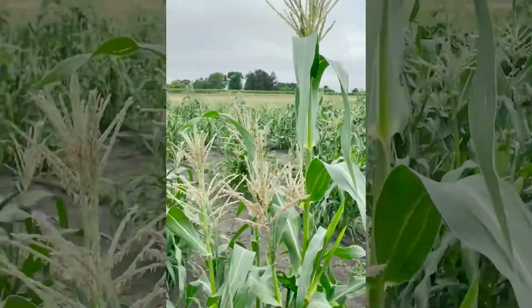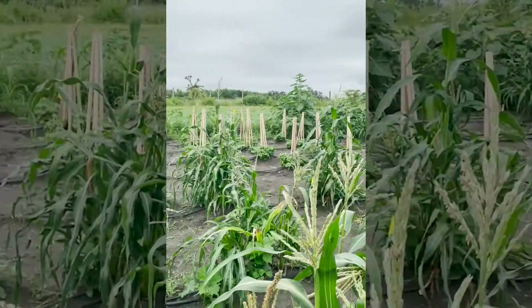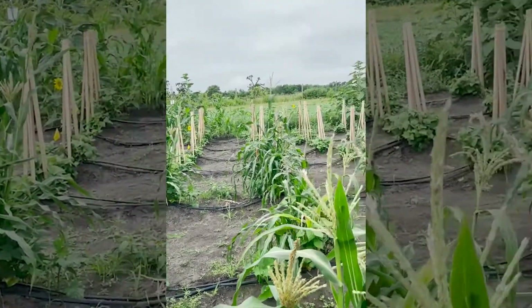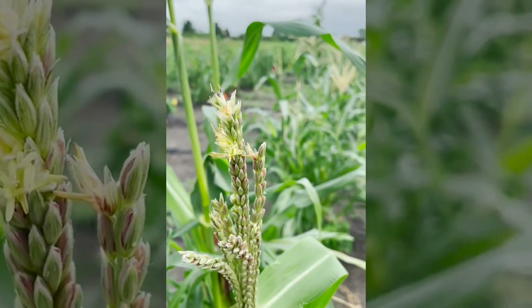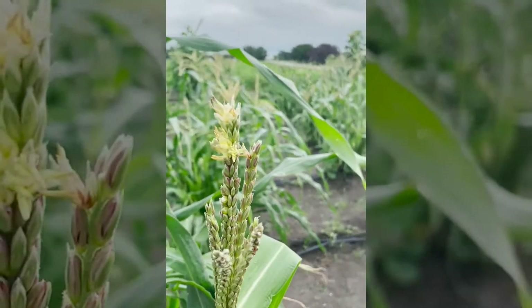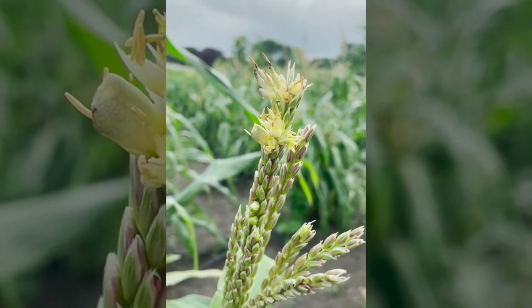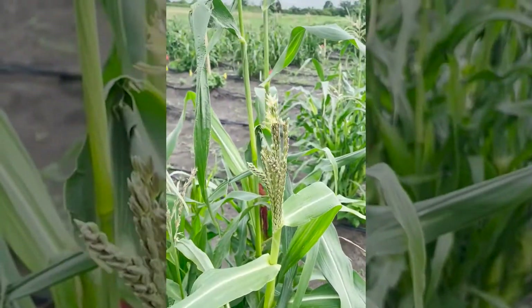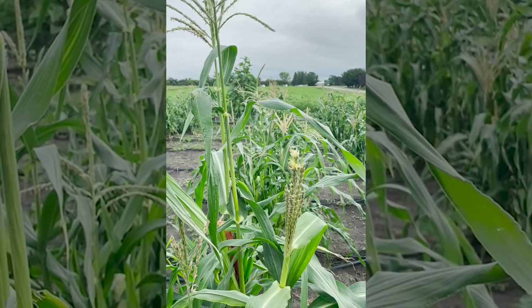Corn smut is a fungus that overwinters in the soil and then can infect plants through rain, or the galls can sporulate and the spores will travel. These tumors can really affect pretty much any part of the corn plant — the tassel, the leaves, the stems, and most problematic is when the fungus infects the corn ears.